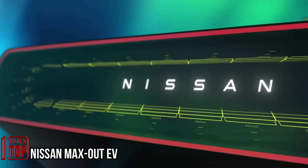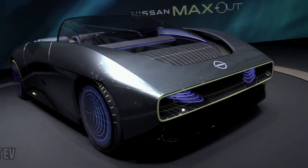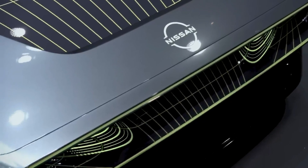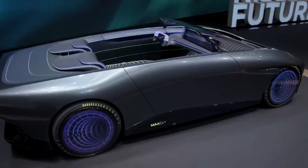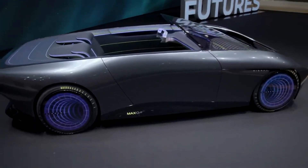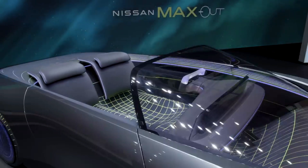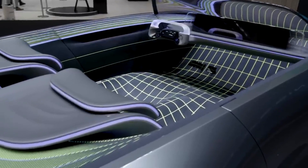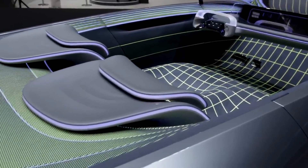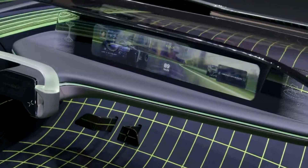A couple of years ago, Nissan made a bold announcement that they'd be investing around 18 billion dollars into the development of new electric cars. One of the surprises they unveiled was a virtual model of an electric convertible — and that convertible has now become a reality in the form of a full-size concept.